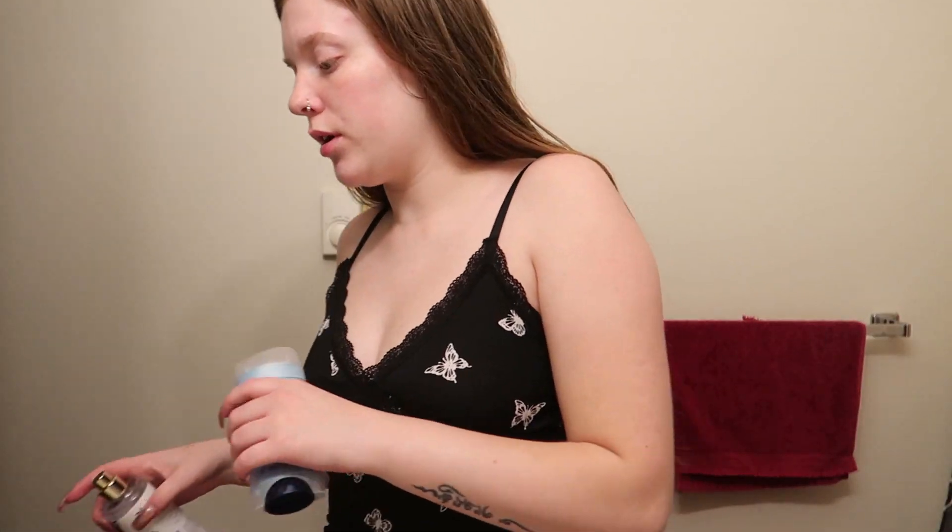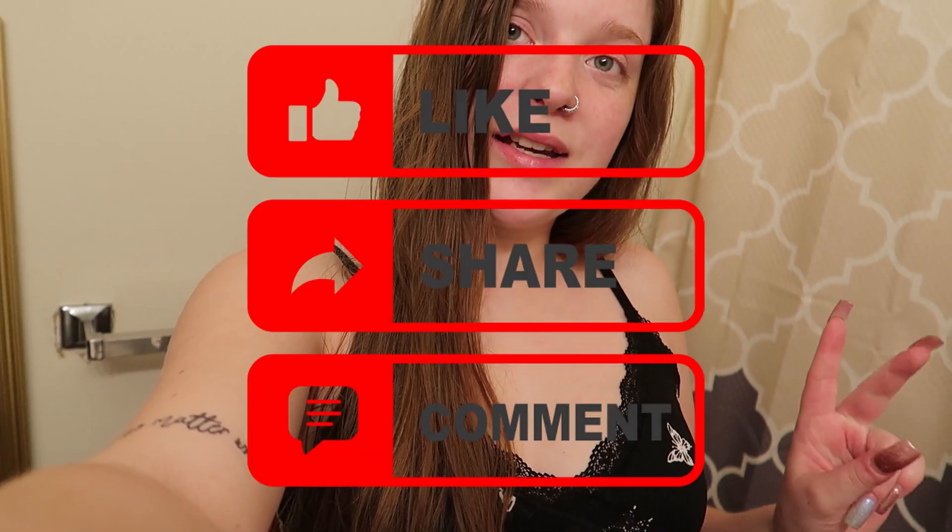Alright you guys, that was it for my nighttime routine! I really hope you enjoyed watching — I love watching videos like this, anything self-care related I'm into. So I hope whoever is watching was into it too. Thank you so much for watching, please do not forget to like, comment, and subscribe. I really appreciate it and I will see you guys in the next video — bye!